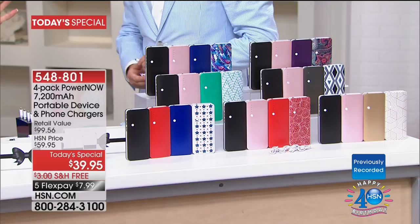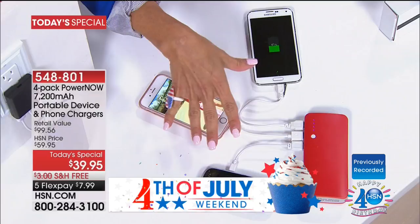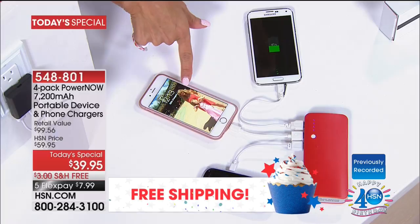Remember, you can charge three devices simultaneously — here I'm charging three different types of cell phones. You get the universal cables to do that. Don't worry if the screen goes black — it's just conserving energy. And then you just plug it into the wall and recharge it. You can do that hundreds and hundreds of times.